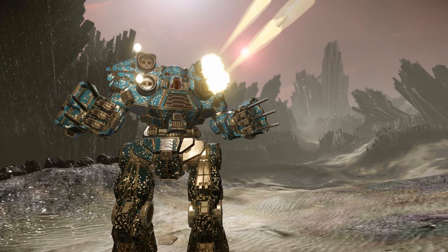While the Kodiak is a cruel opponent close-up, it is not defenseless at long range either. Directly beneath the engine is a Series 7K ER large laser, allowing it to soften up targets as it advances in for the kill.